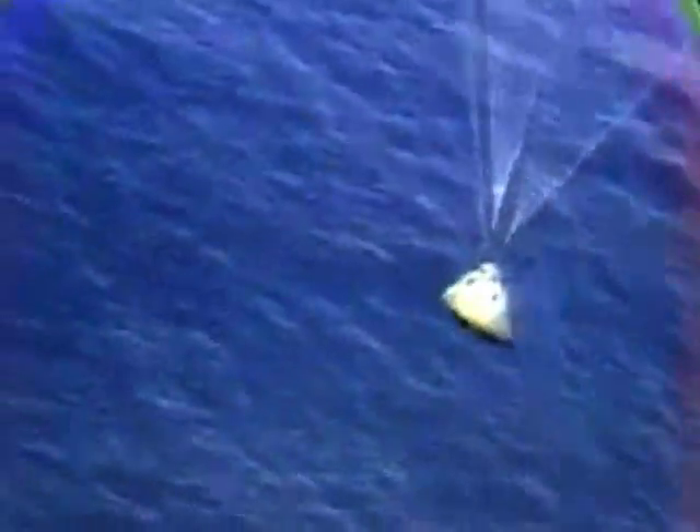However, the high-speed winds and heavy waves had the potential to capsize the floating capsule and the light raft. Thanks to NASA engineers, the capsule was equipped with a hydrodynamically stabilized ballast system that would prevent the astronauts from plunging into the depths of the ocean.